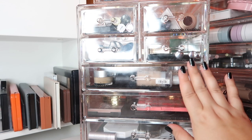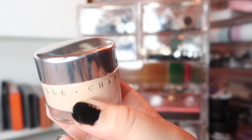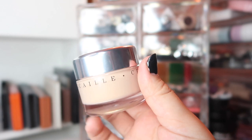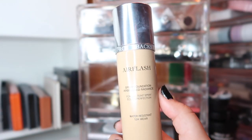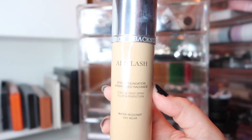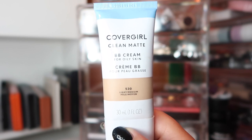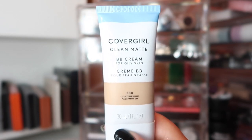The next drawer up has all of my foundations. The first foundation — which should be no surprise to anyone — is the Shantakai Future Skin Gel Foundation, love of my life, in the shade Alabaster. You can pry this out of my cold dead hands. I'm also carrying over the Dior Air Flash just because it's so quick and easy to put on — I don't have to mix it. I'm also still testing out the CoverGirl Clean Matte BB Cream; I've loved the finish and how it feels on my skin.